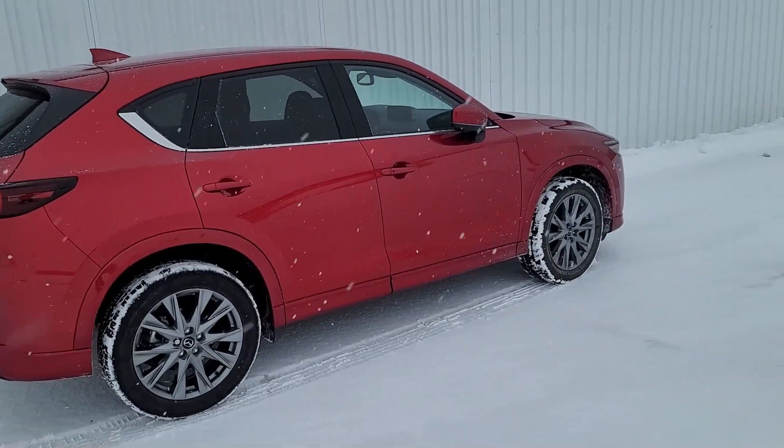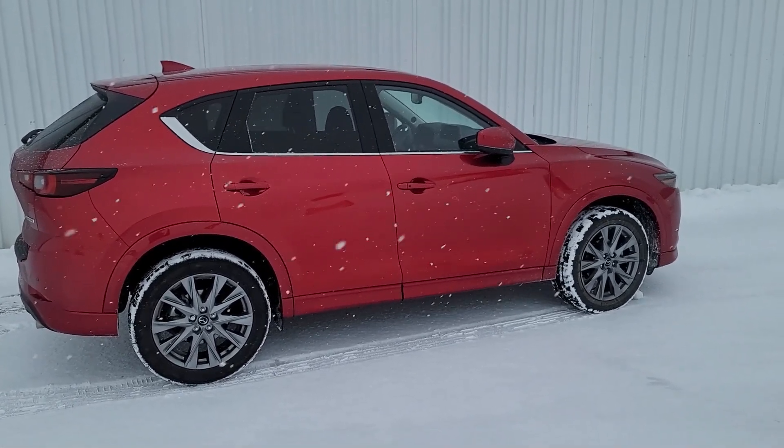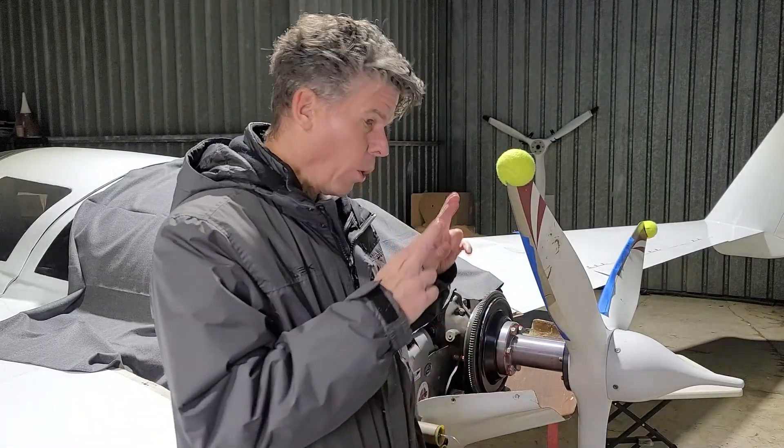We have a new vehicle, which is this Mazda CX-5. Fantastic - I love this car. It's great in the snow, all-wheel drive. It does not have as much room in the back as the old Transit Connect, so I did some measurements and I'm hoping that the cowl will fit in the back with the seats down. We're going to find out.